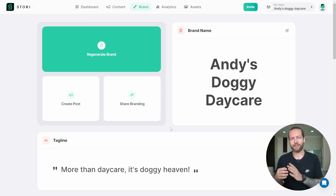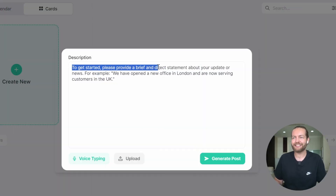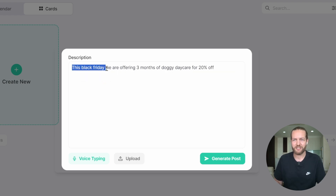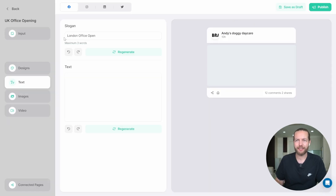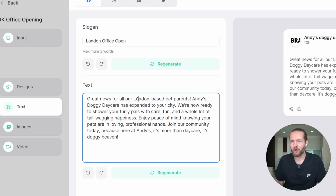But a brand is nothing if it can't attract customers. So we're going to go to the next step, which is to create a post. To get started, it asks you to provide a brief and direct statement about your update or news — for example, 'We have opened a new office in London and are now serving customers in the UK.' I'm going to say: this Black Friday, we are offering three months of doggy daycare for 20% off. Let's see what it does. It's now generating text: 'Great news for all London-based pet parents — this doggy daycare has expanded to your city.' Look how good this copy is: 'Shower your furry pals with care, fun, and a whole lot of tail-wagging happiness.'